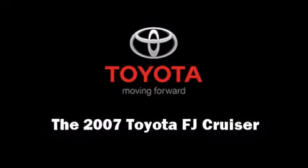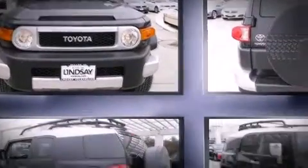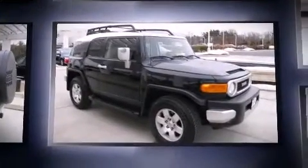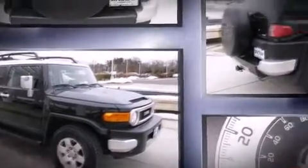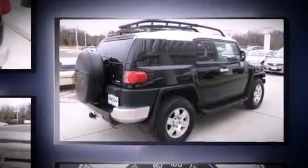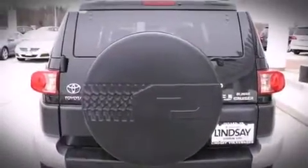Take command of the road in the 2007 Toyota FJ Cruiser. With fewer than 45,000 miles on the odometer, this four-door sport utility vehicle prioritizes comfort, safety, and convenience. It features four-wheel drive capabilities, a durable automatic transmission, and a four-liter six-cylinder engine.